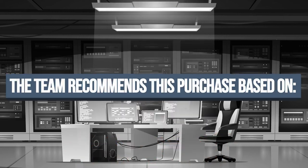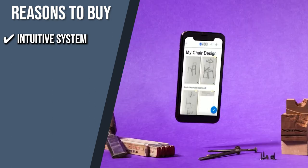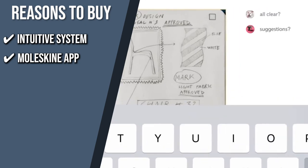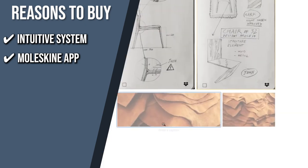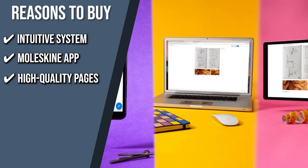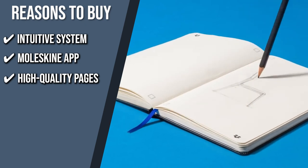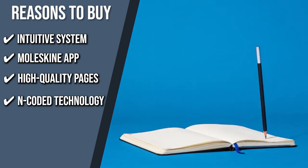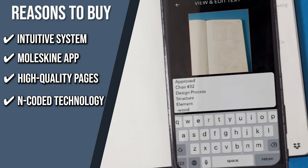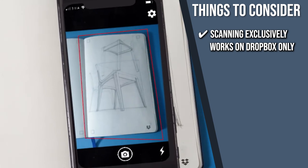The team recommends this purchase based on the following. Intuitive System: this product merges the adaptability and dynamic memory feedback of a vintage analog notebook with the ease of use and shareability of modern note-taking apps. Moleskine App: with the included app, you can effortlessly transfer what's written on your notebook page to your smart device, allowing you to share, edit, annotate, and organize your ideas. High-quality Pages: this notebook has a large, ruled ivory-colored, acid-free 70-gram-per-square-meter paper with page markers in the corners to optimize page capture. Encoded Technology: the Encoded Technology incorporated with each page enables the Moleskine Pen Plus to recognize where your content is within the notebook. The thing you should know before you buy is that scanning exclusively works on Dropbox only.